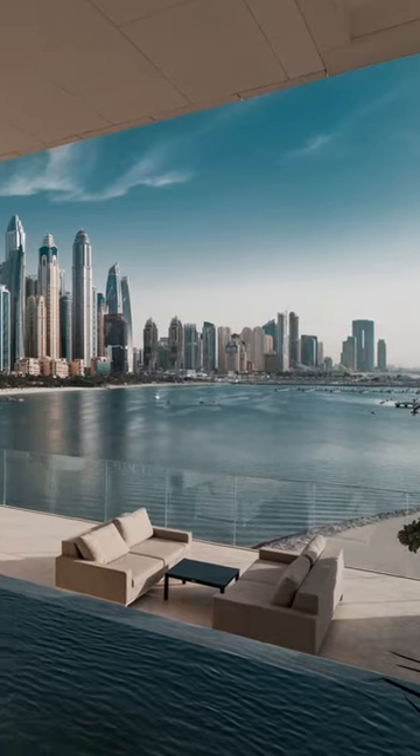Penthouse — an apartment located on the top floor of the tower, occupying either half a floor or the full floor.